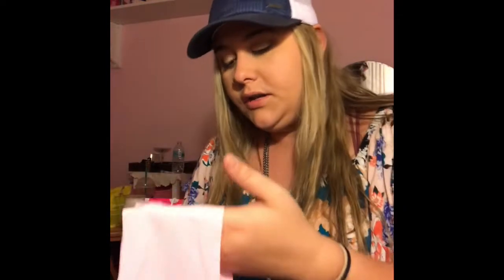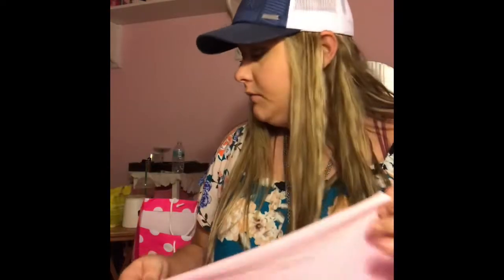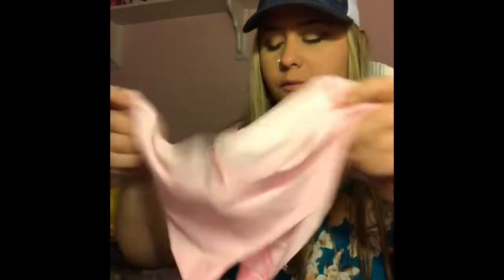I also got a pair of panties from Pink. These were on sale so I got them. I'm usually more of a thong person, but I thought these would be comfortable to wear. They just look like this and they have a little Pink dog on them.